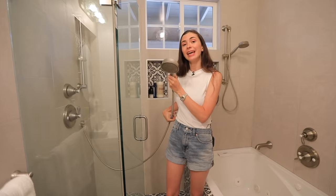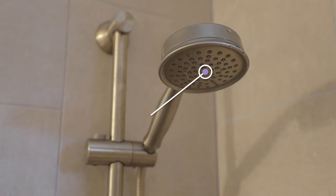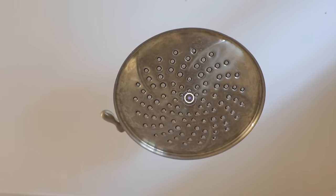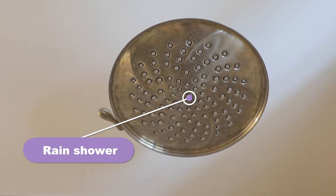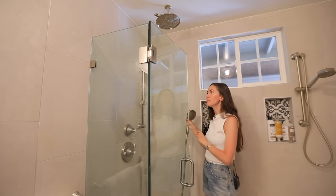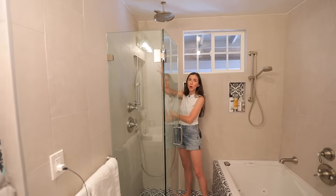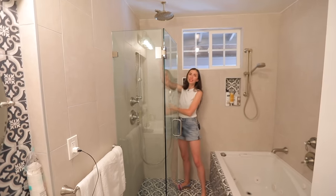I am in an American bathroom and the first thing I wanted to start with is something that surprised me in a lot of American bathrooms. This bathroom has a handheld shower — you can hold it in your hand. There is also a rain shower that comes from the ceiling directly. Normally in an American bathroom, you would only have one type of shower which comes from the wall and you won't be able to take it with your hand.